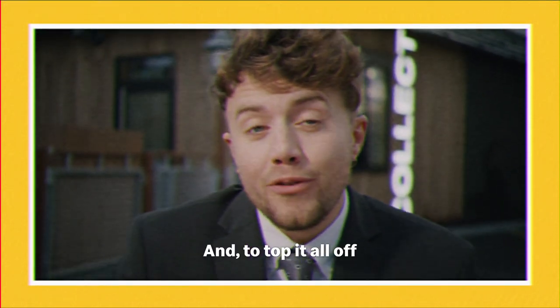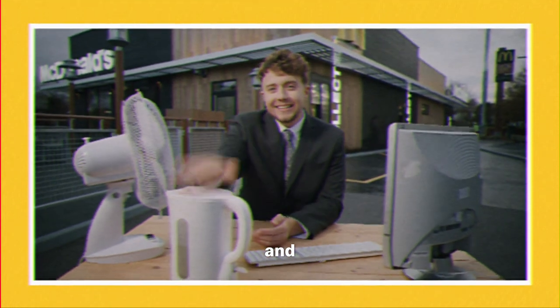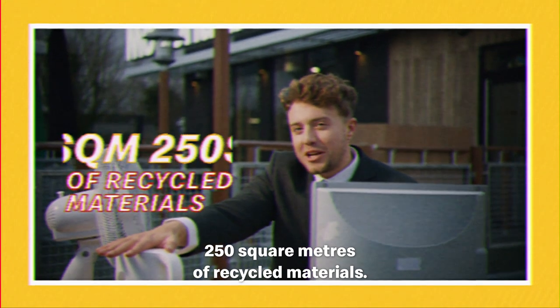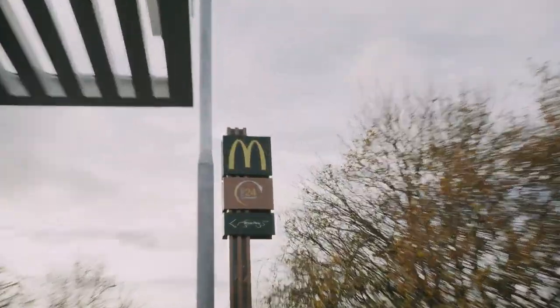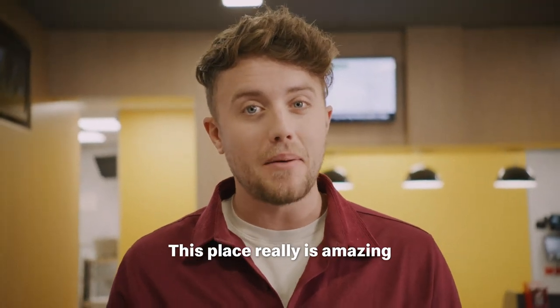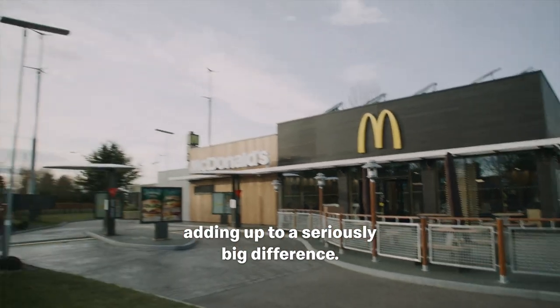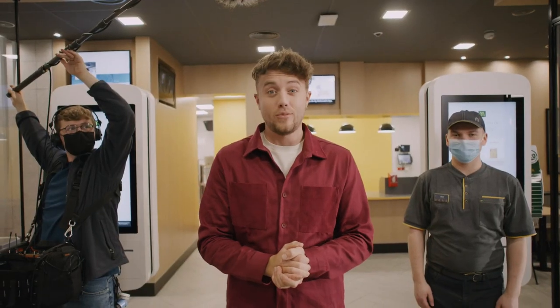And to top it all off, even the cladding on the restaurant is made up of recycled IT equipment and household white goods. This restaurant alone is made up of 250 square meters of recycled materials — that's enough to fill a whole tennis court. This place really is amazing, with some smart small changes adding up to a seriously big difference. Right everyone, what's next?